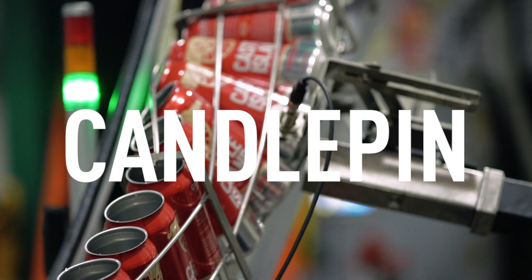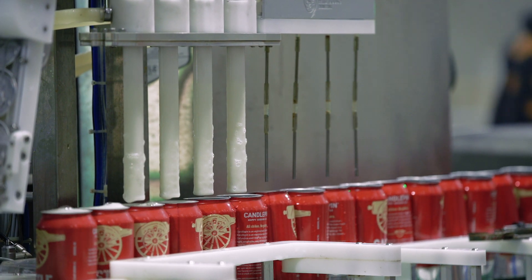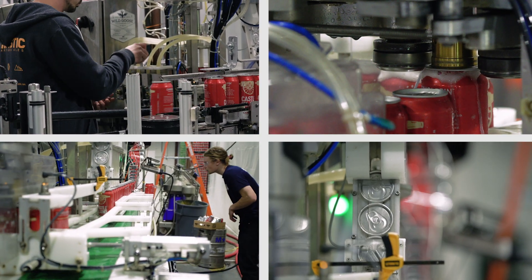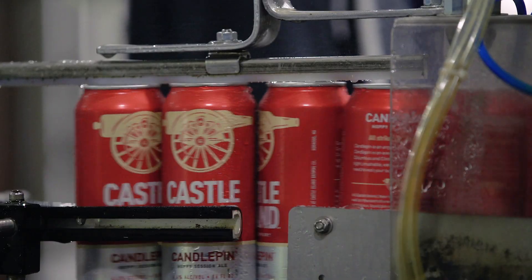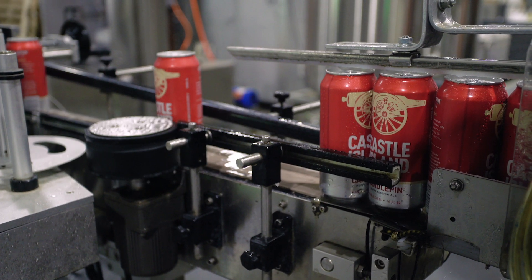I find myself drinking Candlepin more than anything else. It was one of the first beers we brewed. I really like the idea that it packs so much flavor in a low ABV package. Being only 4.4%, you can kind of enjoy them more. I love to describe it as the ultimate lawnmower beer, because it's got amazing hop flavor and aroma. But it's light, it's balanced, it's super easy to drink.